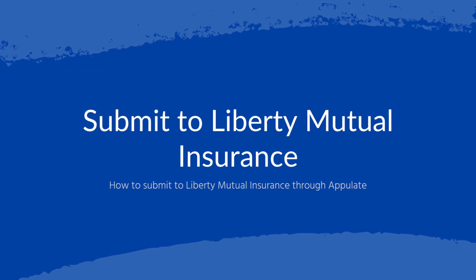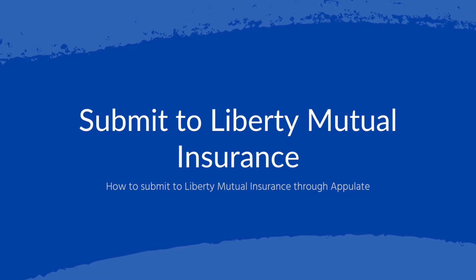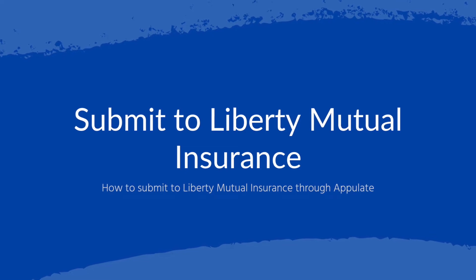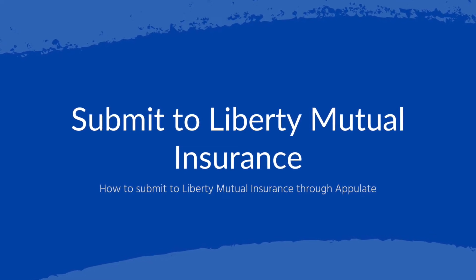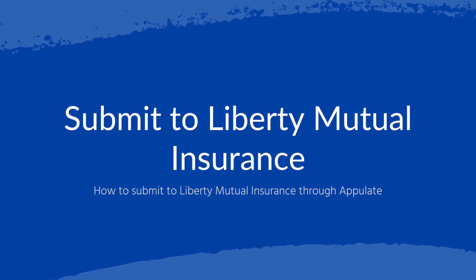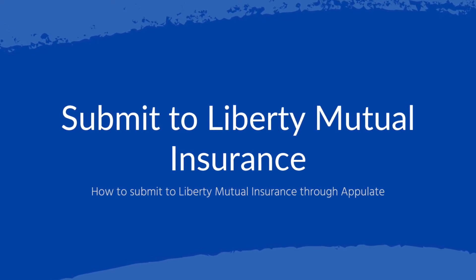Enhance your BOP submission process with Liberty Mutual Insurance, powered by Appulate. We at Appulate are proud to continue on our mission to empower agents by partnering with yet another market using API technology to eliminate redundancies in the submission process.